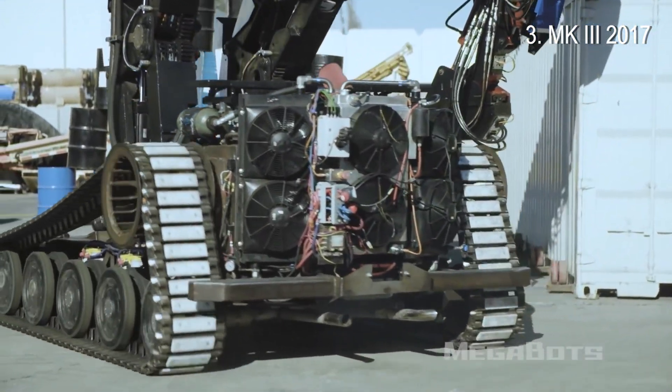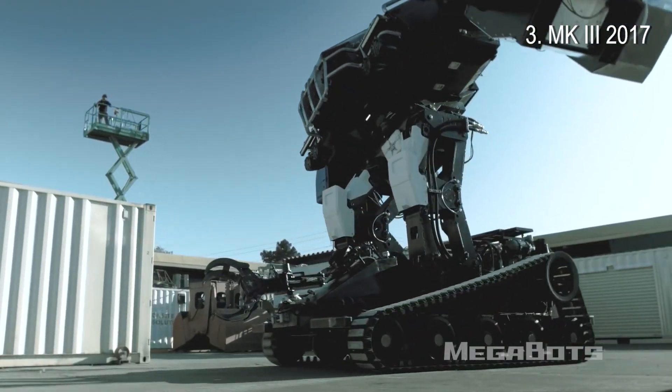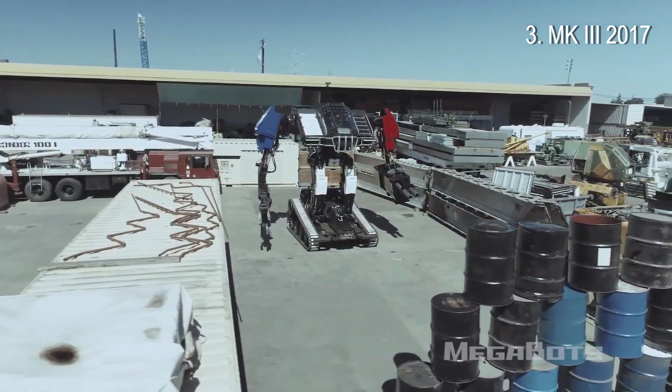Its tank-track base and hydraulically-actuated limbs are powered by a mid-mounted 130hp Corvette LS3 V8 engine.